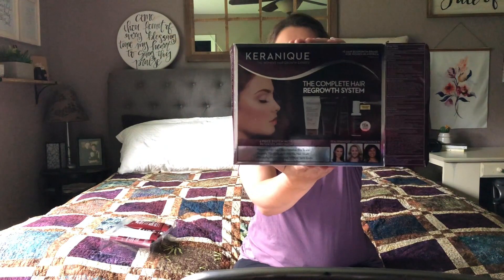They do sell just the shampoos separately, so you wouldn't have to get the whole kit. The full kit retails for $115 on their website but is on sale for a little under $50 right now — I'll link that below. I don't get anything if you choose to purchase; I'm just sharing it. I'll also be posting a blog post about this review. If you've tried this product or have had problems with thinning hair or hair loss, feel free to comment below and share your experience. Thanks for watching!